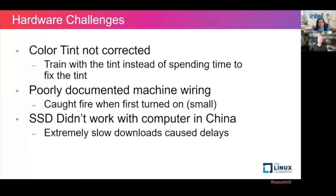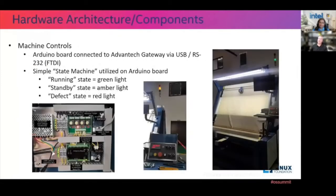We had a lot of problems. There was color tint from the cameras — we didn't bother fixing it; we just trained with the color tint. If it's all the same, it doesn't matter. The training model doesn't know it's ugly. Poorly documented machine wiring, and they didn't wire it according to their own drawings, so it caught fire as soon as we plugged it in. That was exciting, but once the adrenaline wore off, it worked. Also, we brought SSDs from the United States, and they did not work with the computer in China at our manufacturer. Neetu had to completely start over from scratch with a really bad network connection. Finally, it did come together in the end. This is my Arduino board and relays, three-stack light system, and we got a simple USB RS-232 interface to get Neetu's system attached to mine, and it finally worked at the end.